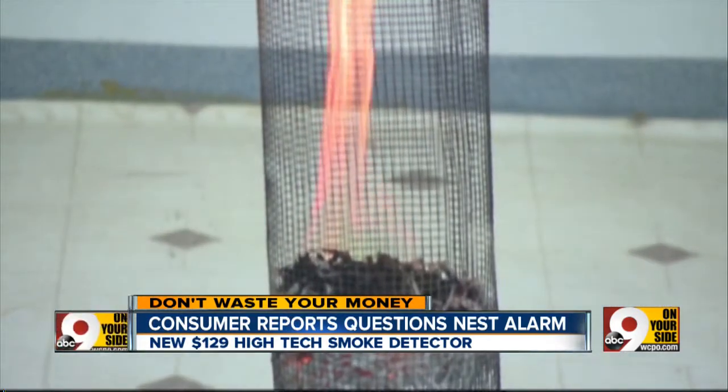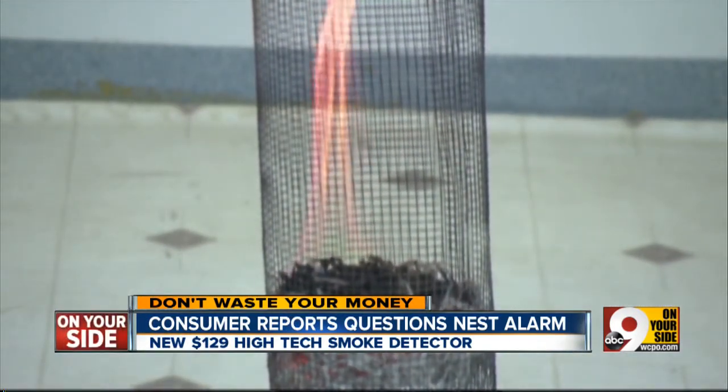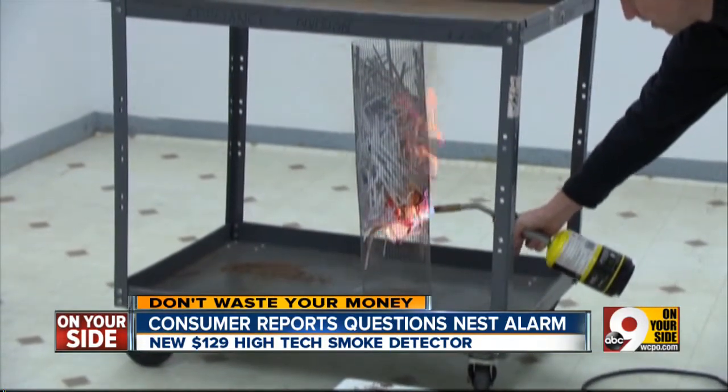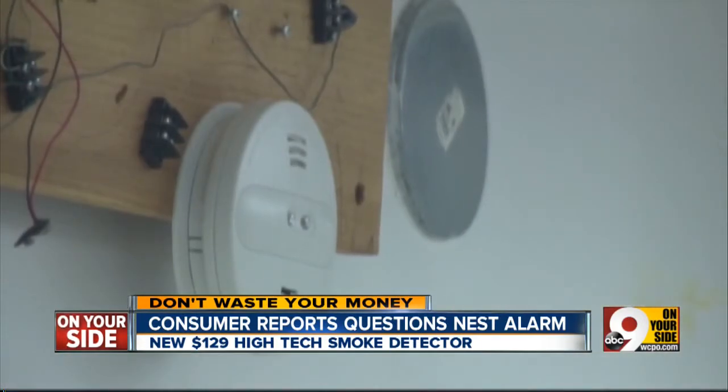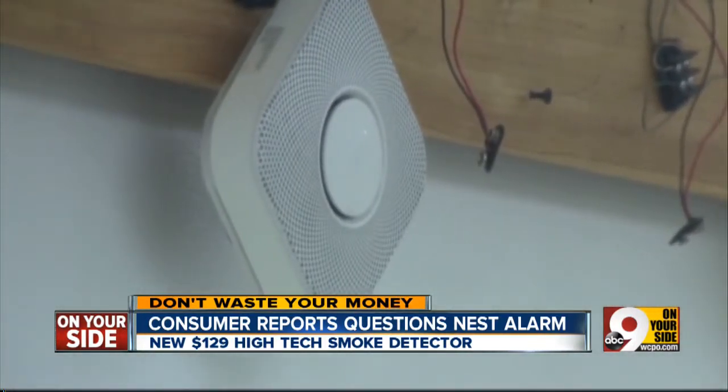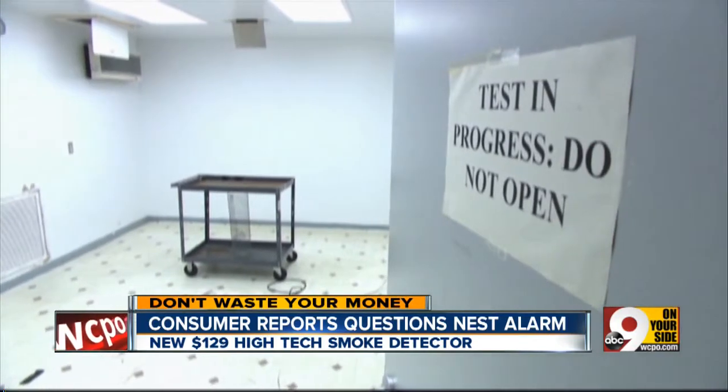The other type of fire is a fast fire where there's a flame, and that's detected best by an ionization detector, which the Nest does not have. When Consumer Reports created a flaming fire, this kid alarm — with both types of sensors — sounded quickly. But the Nest did not.